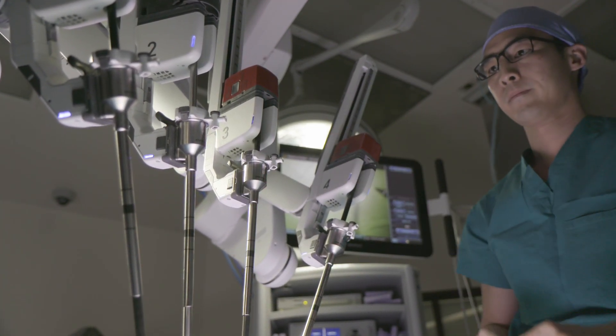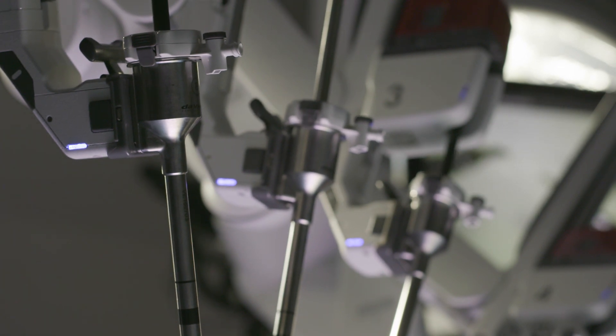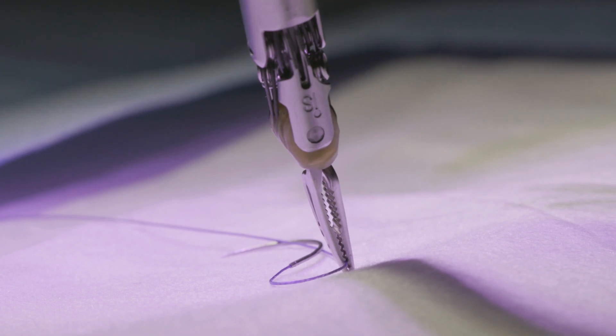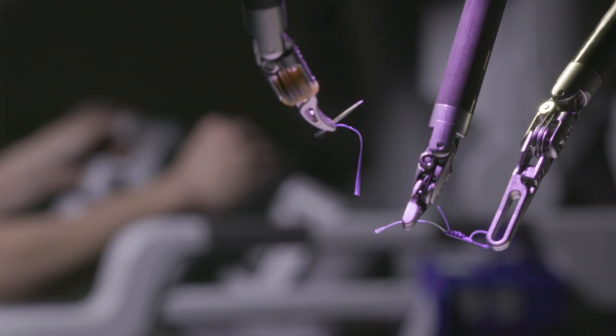Robotics has allowed our physicians to offer our patients a better chance of leaving the hospital faster, less pain, less blood loss, quicker recovery. They get back to work faster. They get back to their family faster.